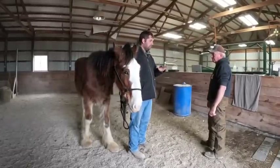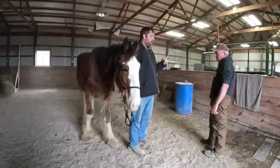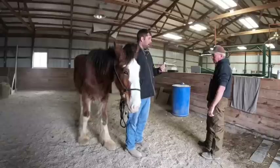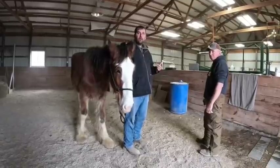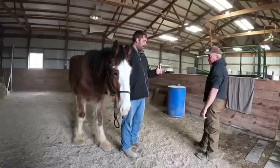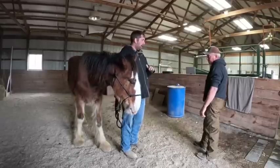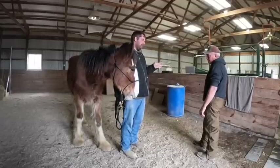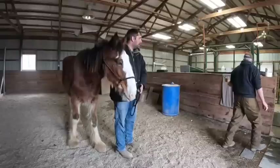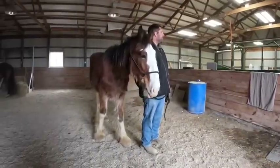I have a lot of options on feed. I have a bunch of Equine Junior, I have rice bran — the Manapro Maxi Glow rice bran. I have Red Cell supplements, I have steamed crimped oats, and I have kind of a stemmy alfalfa but it is pure alfalfa hay. It was stemmy so it had to have been summertime. And I have grass hay.